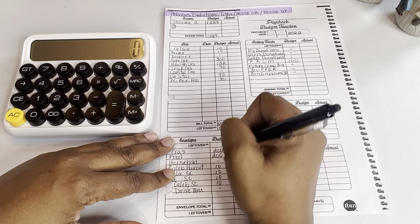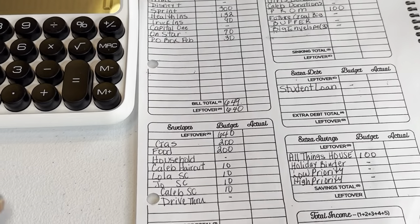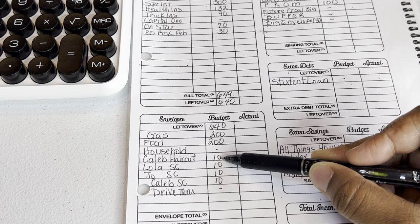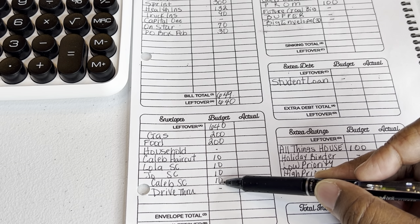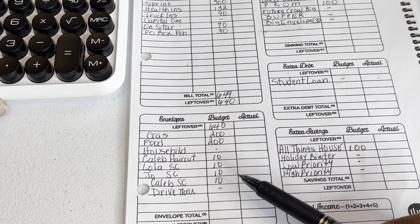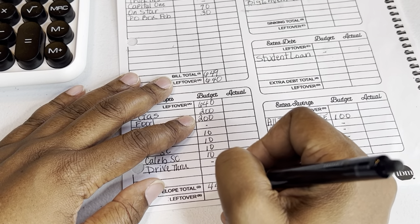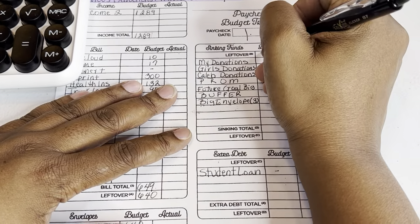$640 is what's remaining after bills. $200 will be for gas, $200 for food, nothing in household. Caleb's haircut — I'll take out $10, and then $10 each for all three kids to go in their envelopes. I'm not budgeting anything for drive-thru. That adds up to $440, which leaves me with $200.